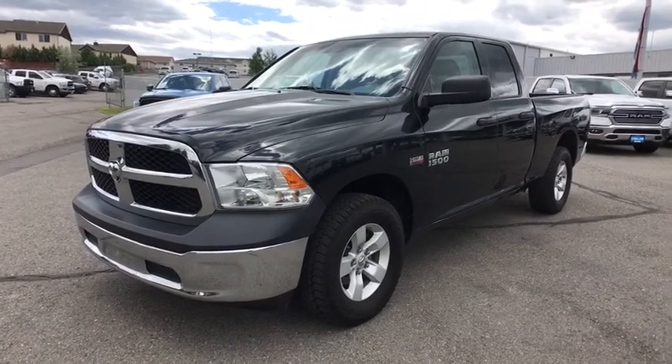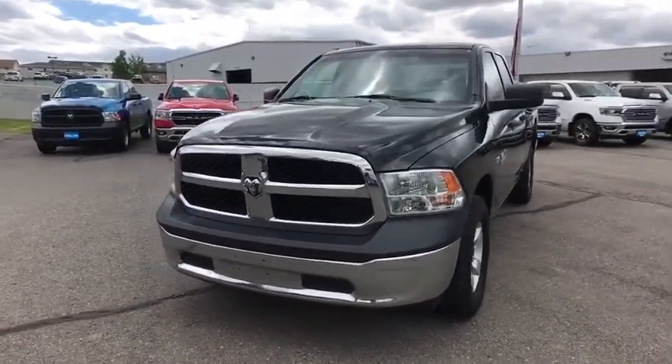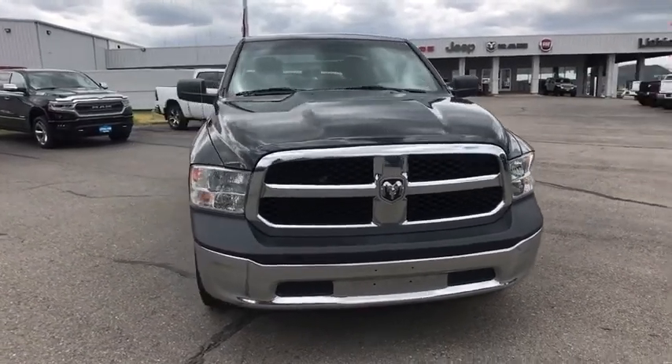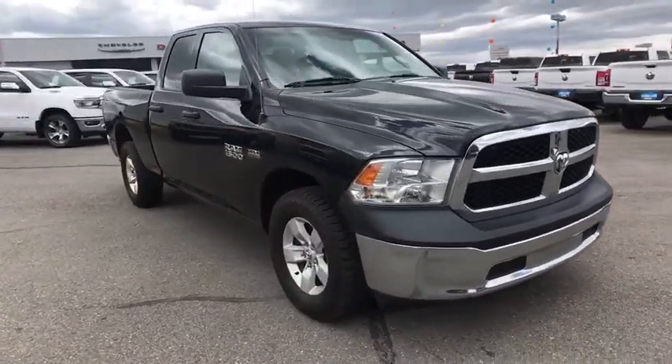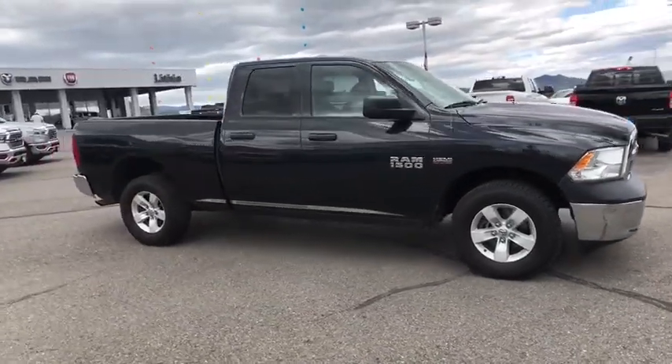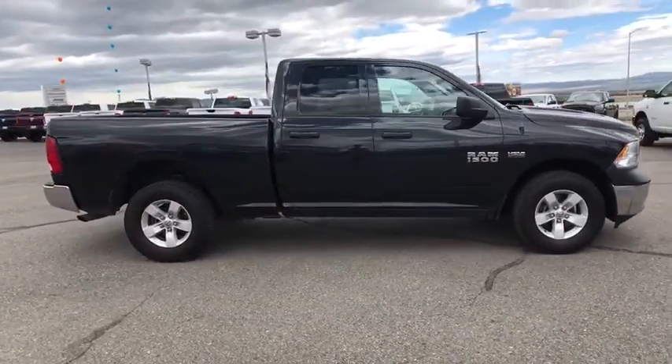Make a great choice today with the 2016 Ram 1500. Ram 1500 went against the Chevrolet Silverado, Ford F-150, and Toyota Tundra, which are all excellent trucks in their own right. The Ram took home the prize for its well-rounded strengths.